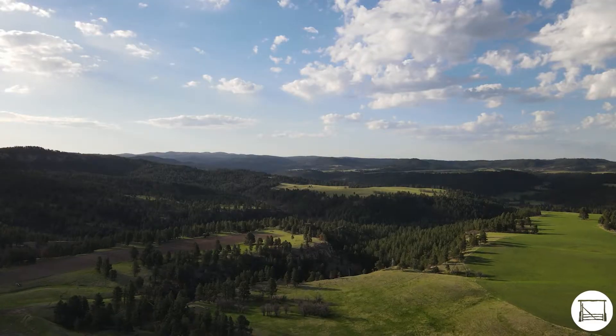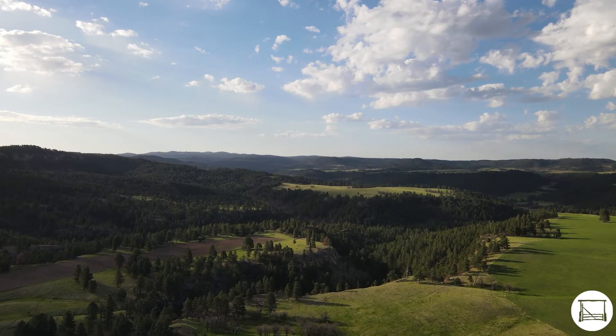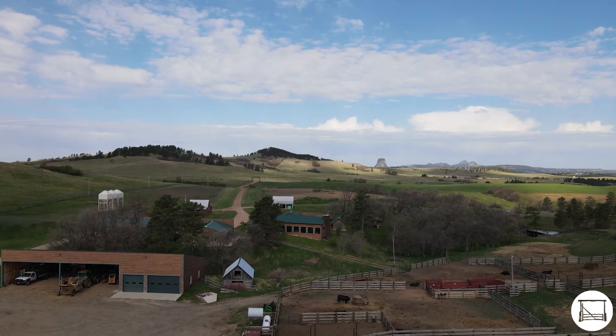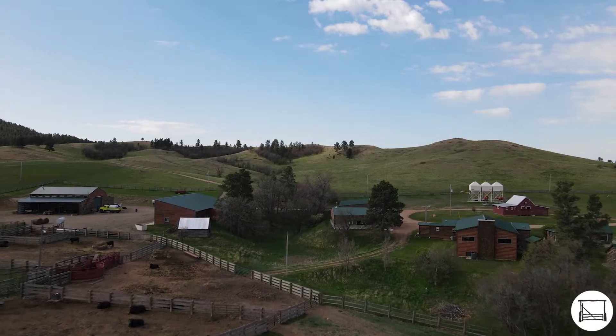Steep, heavily timbered canyons provide cover and protection, and multiple water sources are scattered throughout the ranch. All improvements are well kept, updated, and functionally ready to operate a ranching or hunting operation.